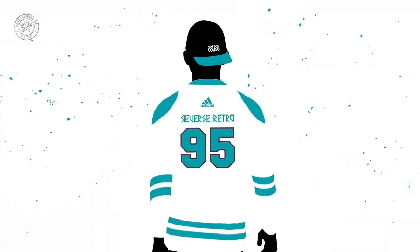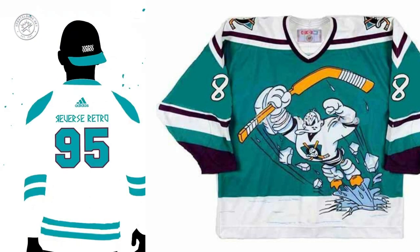For those disappointed by no fish sticks jersey from the Islanders, I think you'll be happy with this one. Just a guess, but this white jersey with teal and purple trim — I think it's a recolored wild wing jersey from 1995. The Anaheim Ducks wore this as part of the initial NHL third jersey program where teams went bonkers with their designs, and I think they're going to bring it back based on rumors.